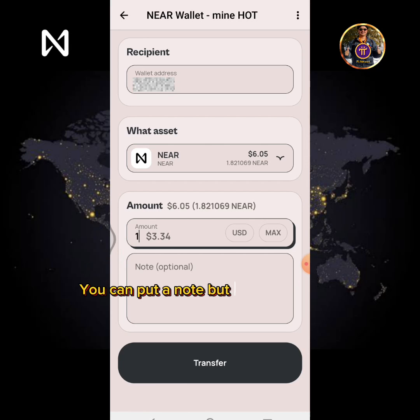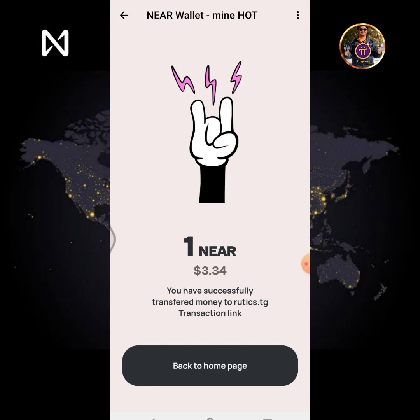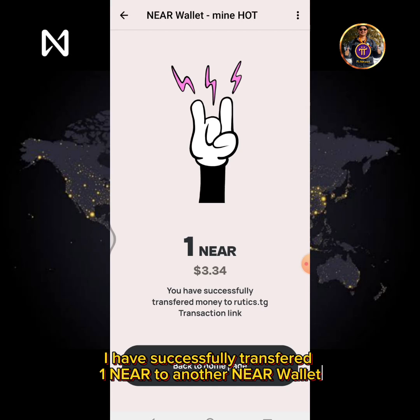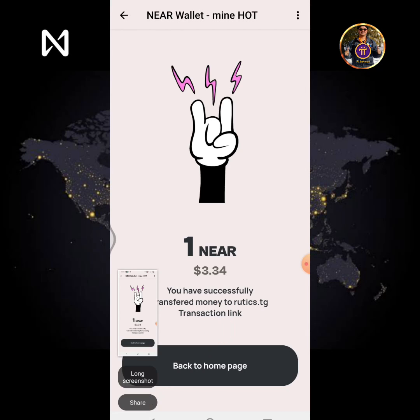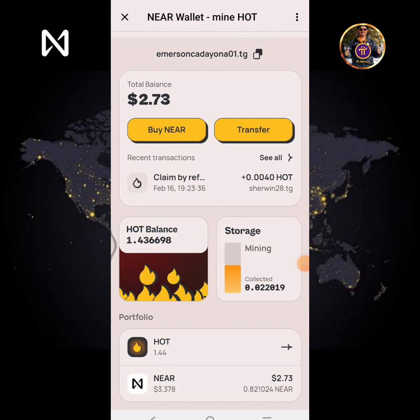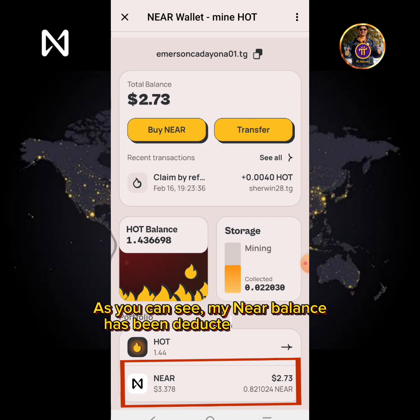You can put a note but it's optional only. Tap the Transfer button. I have successfully transferred one Near to another NearWallet. Tap Back to Home page. As you can see, my Near balance has been deducted and updated.